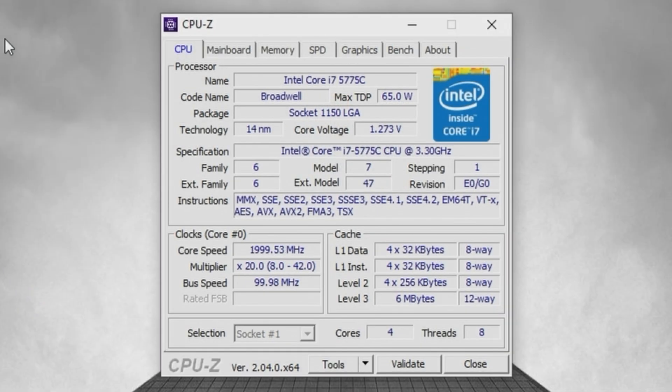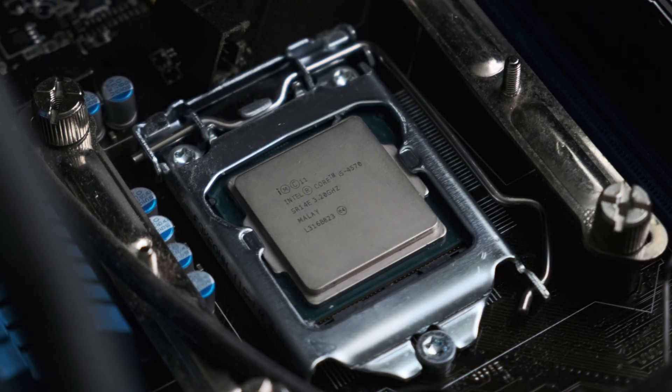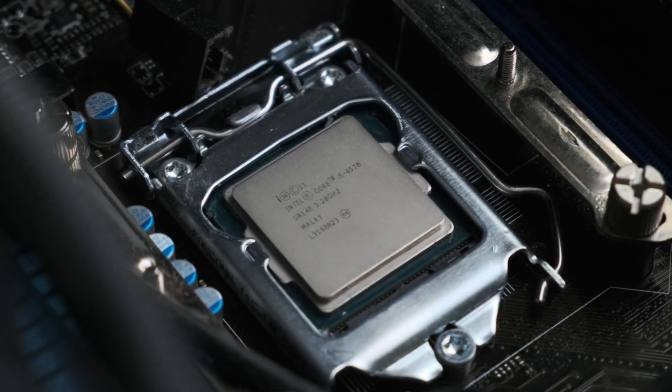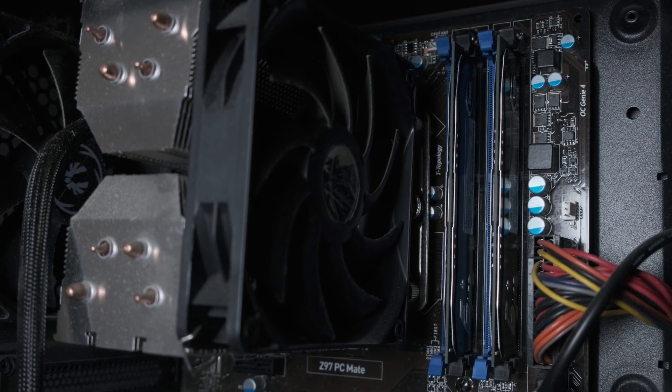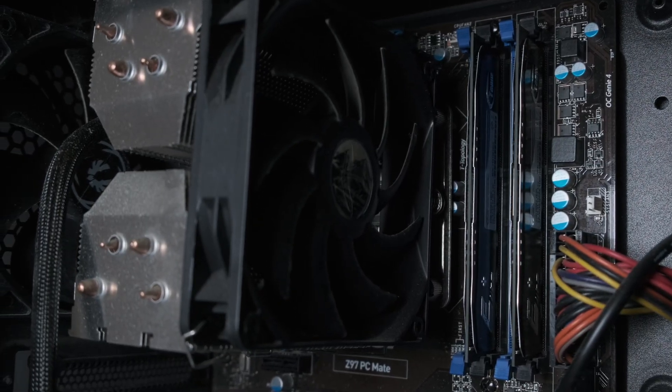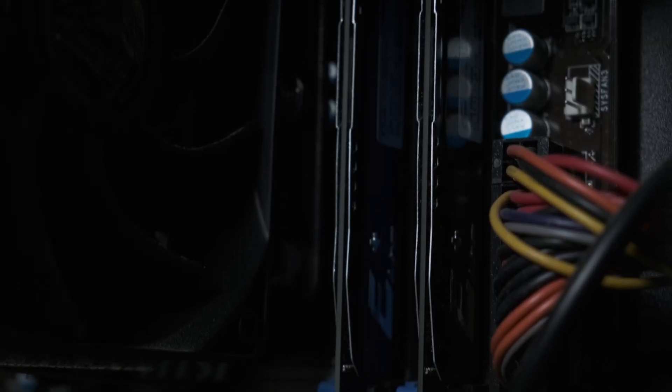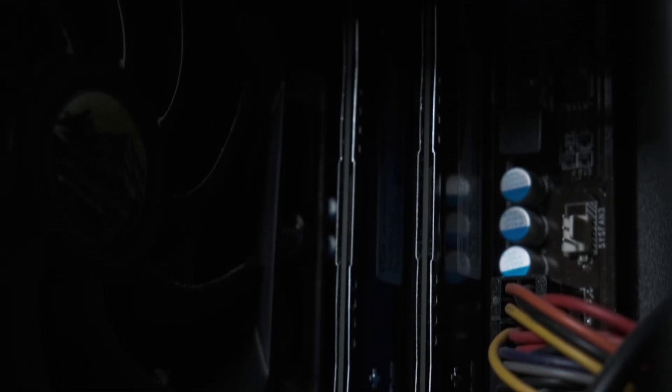But with four extra threads, higher clocks, a large level 4 cache and better IPC, this is a big upgrade over the i5 4570 and is much more in line with the needs of modern games. The motherboard can also support much more RAM than I currently have installed. 8GB is the bare minimum for games these days, and with the GPU also being memory limited, that 8GB is going to run out pretty fast.